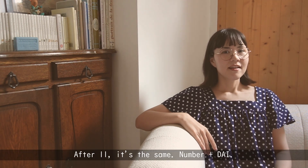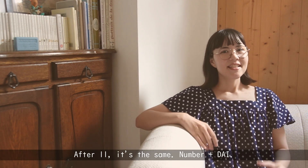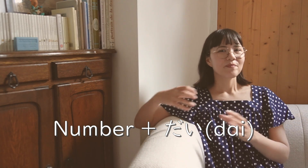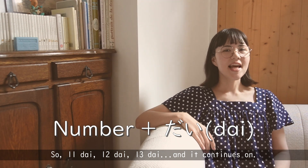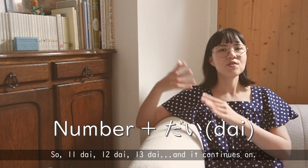After 11, it's the same — number plus 台. 11台, 12台, 13台, and it continues on.